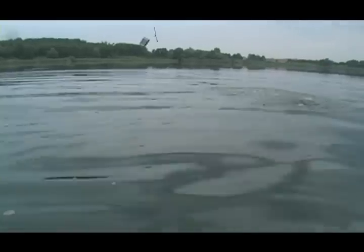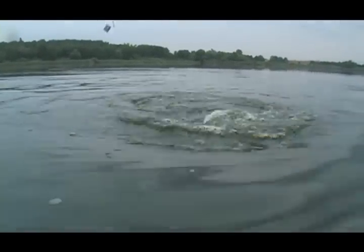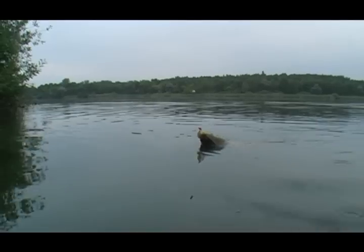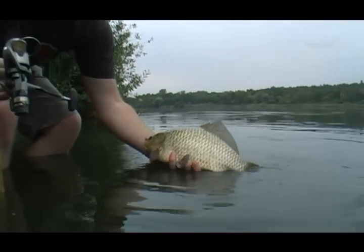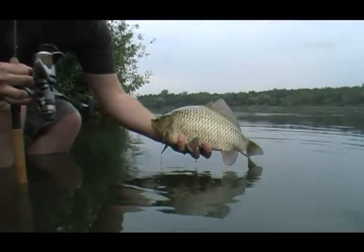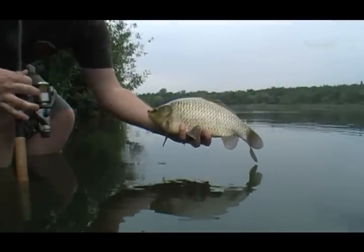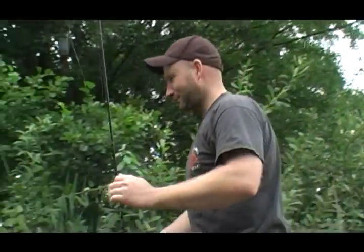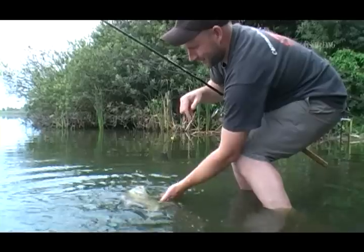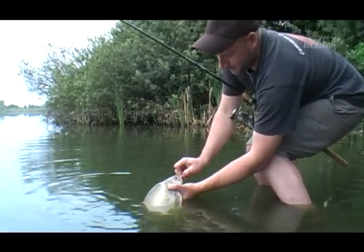Jan's feeding spot now seems to be literally besieged by different fish species and the next bite doesn't take long. Unfortunately not a carp, but a nice bream. And again on corn. The next bite also goes to Jan's account – a nice bream.